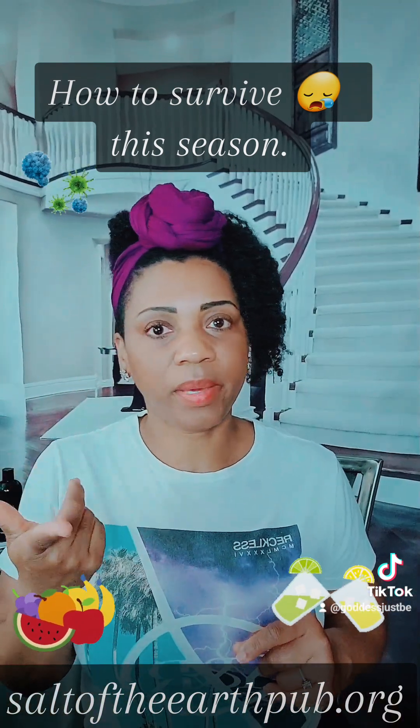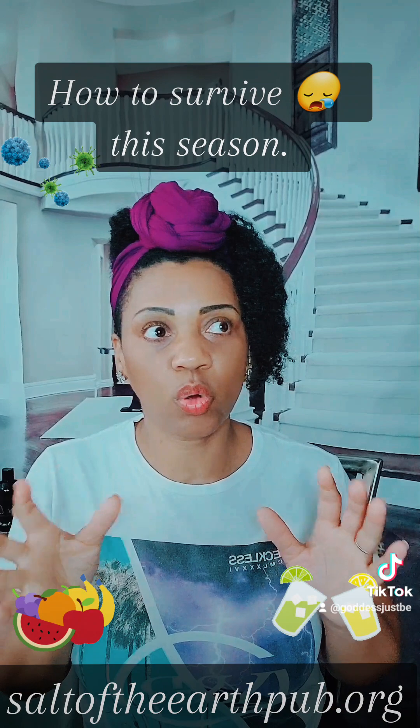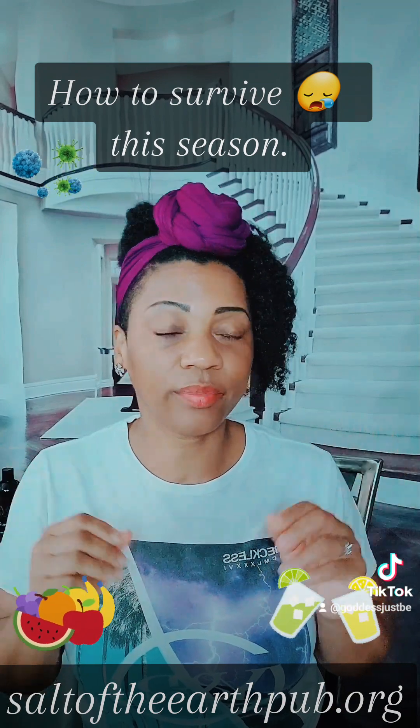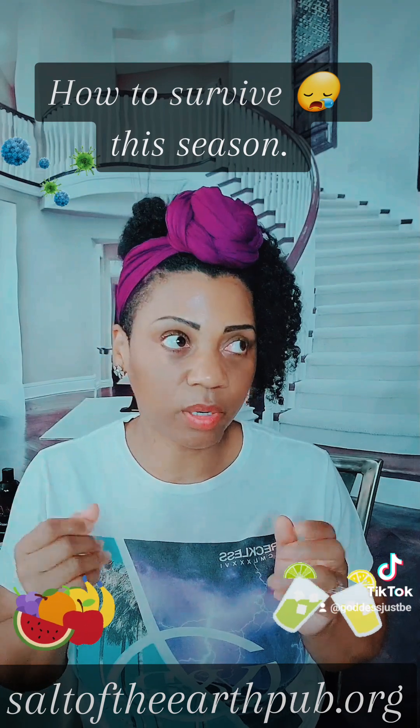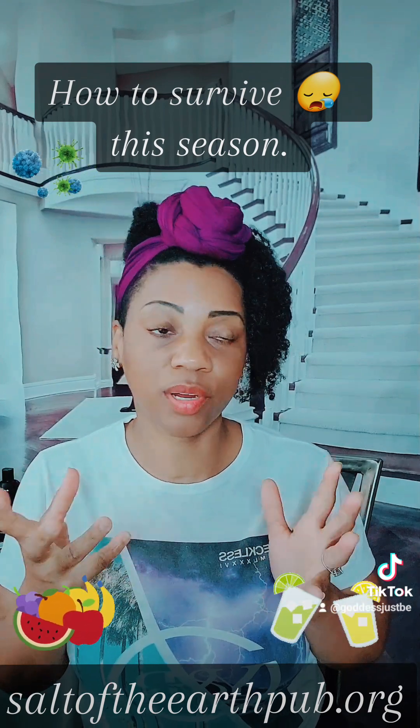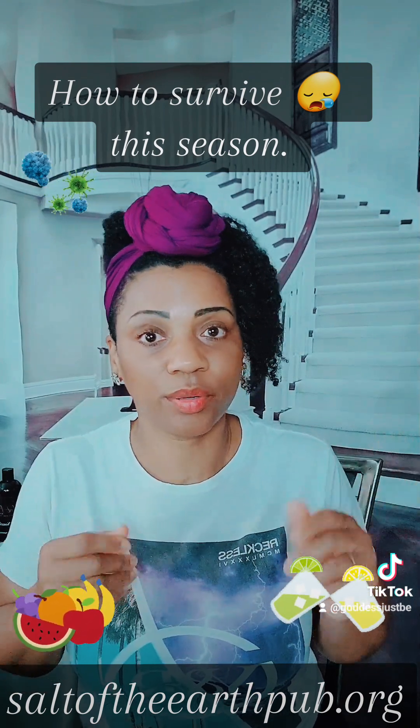Next: spoken words. Stop being negative. This is not the season for saying, 'I think I'm going to be the first one to get it' — if you speak words like that, so shall it be. But don't stress. Try not to stress. Stress is a silent killer.